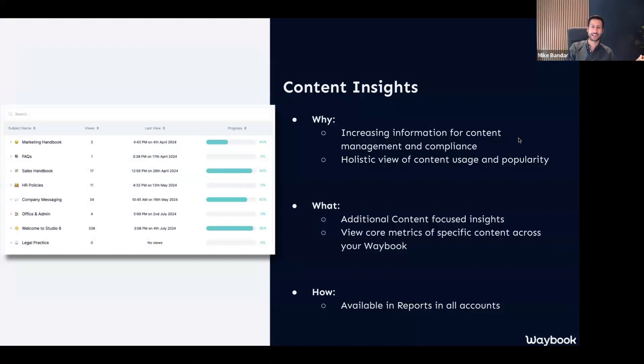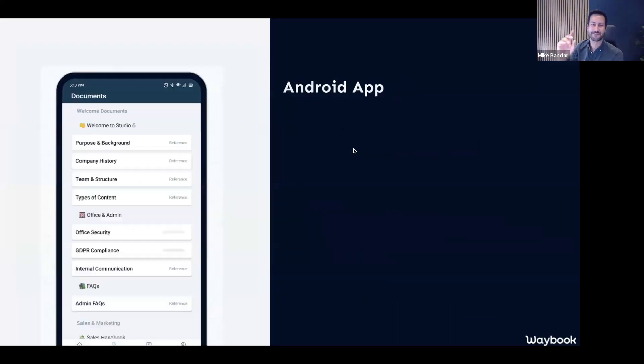All of you Android users out there — I know the heartbreak you received when we launched our iOS app just over a year ago. I know how left out you felt. But ladies and gentlemen, I'm pleased to confirm that we are no longer judging you by what device you have. Every mobile device user deserves access to their Waybook, and I'm very pleased to announce that the Android app has officially launched.